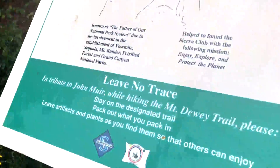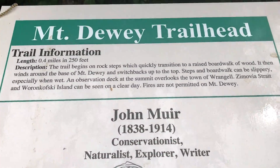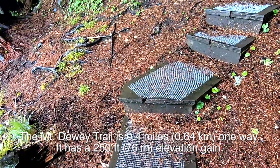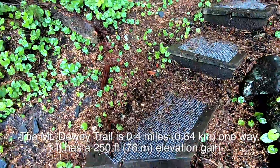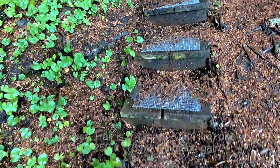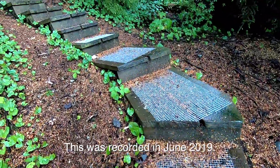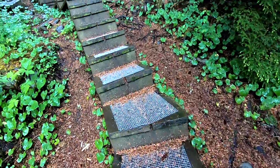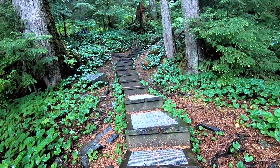Might be a little muddy. And John Muir might have had something to do with this — part of the Mount Dewey Trail, that is. They're actually wooden steps with a screen on them, so you don't slip, I suppose. But it is up. Make no mistake, it's up.